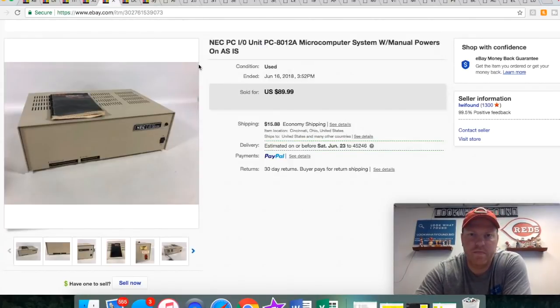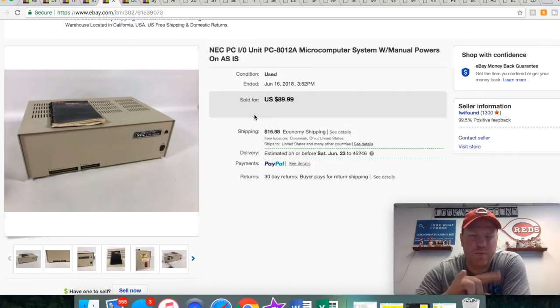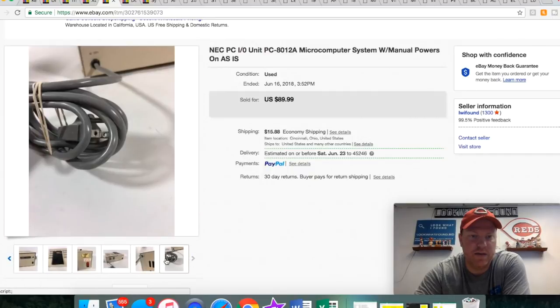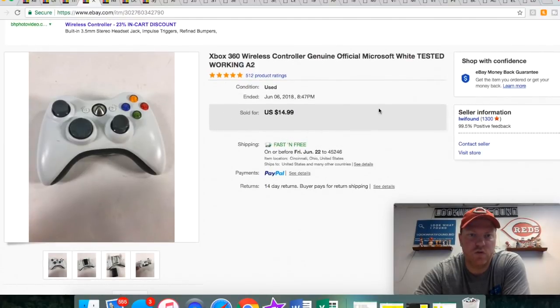This NEC — I had a couple of these. There was a different NEC computer that I sold for a hundred. I've had this one for a pretty good while; I took a best offer of $35 just to move it because it was taking up space and I hadn't had any other offers. This NEC stuff is fairly rare, but unfortunately the way the cables were I could not test it, so I just had to sell it as-is — that's why I ended up taking the offer for $35.